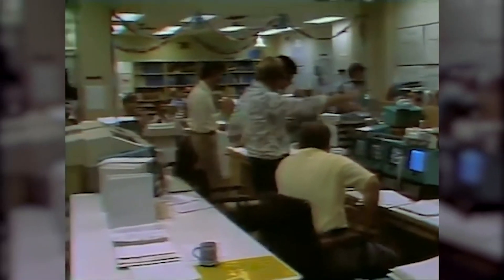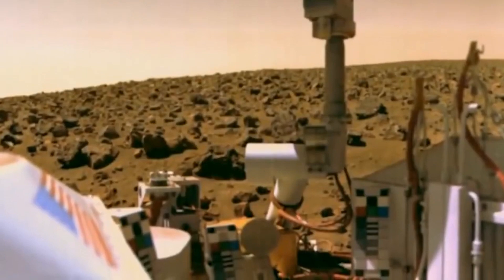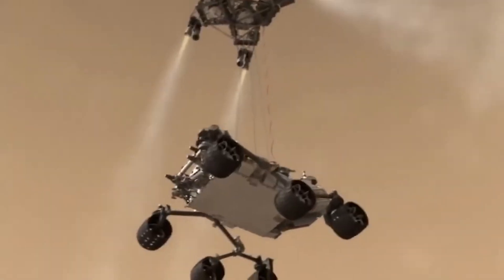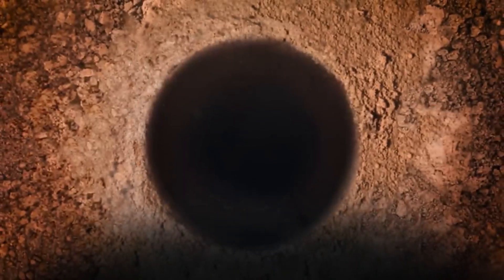On July 20, 1976, Viking 1 entered the Martian atmosphere and deployed its parachutes to slow its descent. As it approached the surface, the lander's retro rockets fired to further reduce its speed and safely touch down on the Chryse Planitia region near the Martian equator.